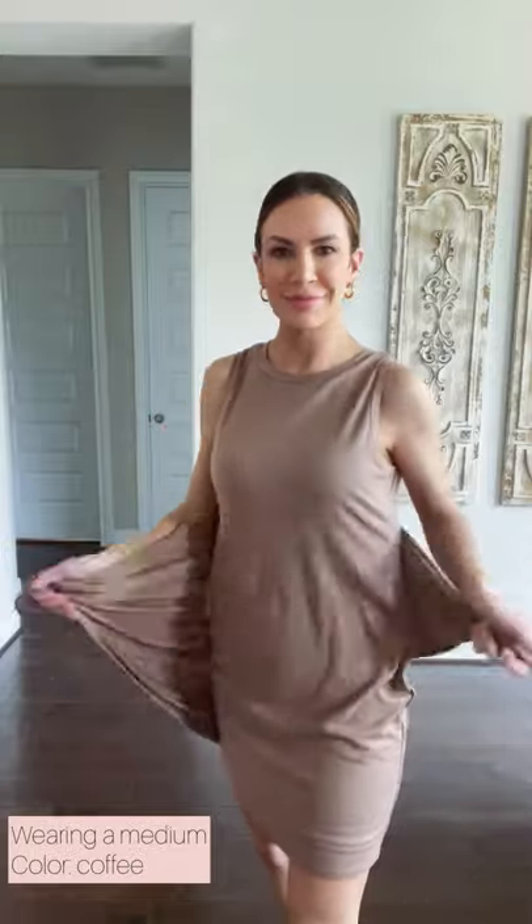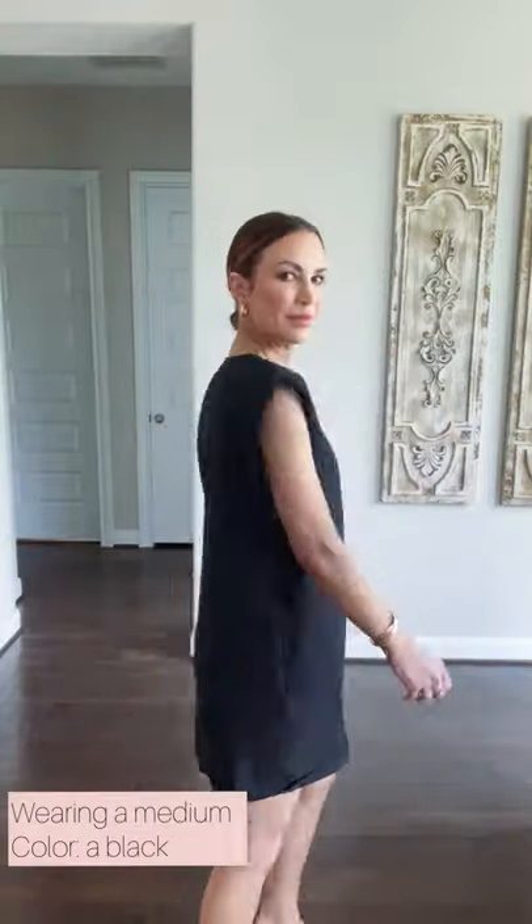Amazon dresses for every occasion, starting with most casual and working our way up. This dress is lined and it is super comfortable and has a tie waist. This next dress is a popular take on the shoulder pad shirt that you see everywhere.